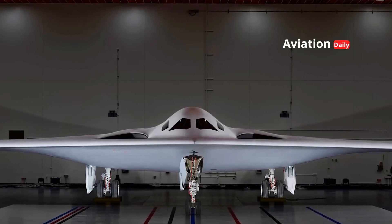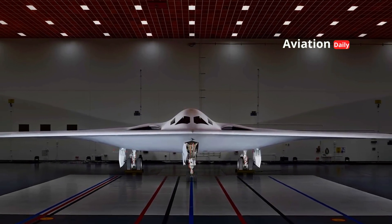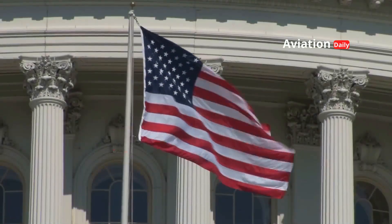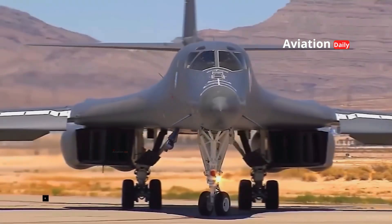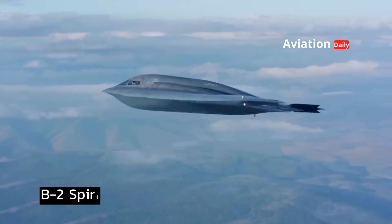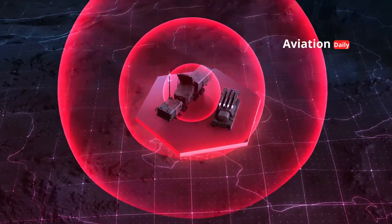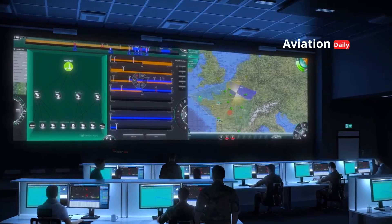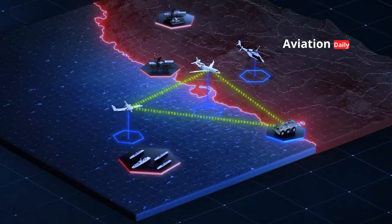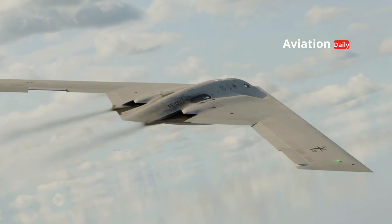The B-21 Raider program emerged from the Long-Range Strike Bomber (LRS-B) initiative, a project that arose from U.S. concerns about the aging and declining effectiveness of its bomber fleet, particularly the aging B-1B Lancer and the limited number of B-2 Spirit aircraft with prohibitive operational costs. As air defense technology advanced in Russia, China, and other countries with access to modern anti-aircraft systems, the need for a bomber capable of surviving in high-threat environments became increasingly urgent.